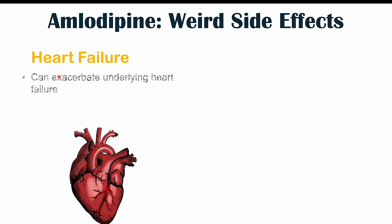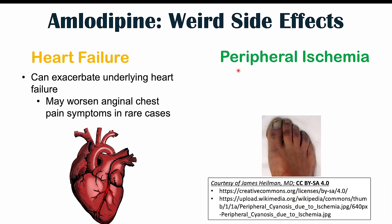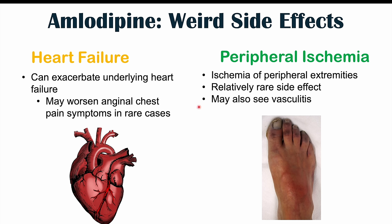Heart failure has also been reported with amlodipine use. If there is an underlying heart failure, amlodipine can exacerbate it. It may worsen anginal chest pain symptoms in rare cases — which is notable since amlodipine is used to treat anginal chest pain, so it can actually worsen that condition in some cases. Peripheral ischemia, especially ischemia of peripheral extremities, has also been reported, along with vasculitis or inflammation of the blood vessels, though these are very rare side effects.